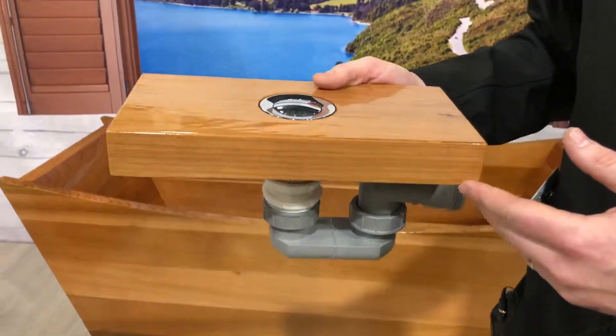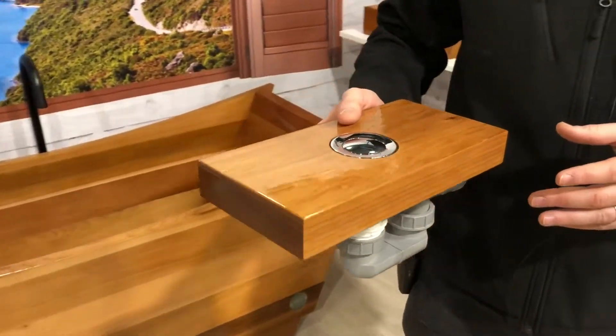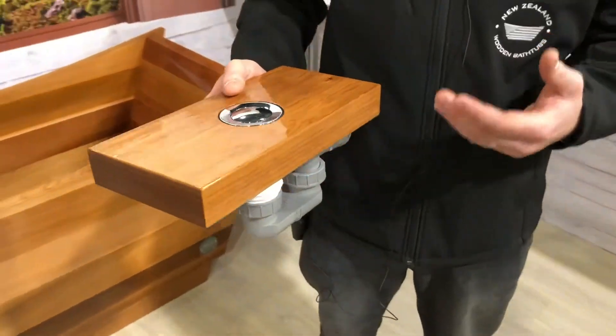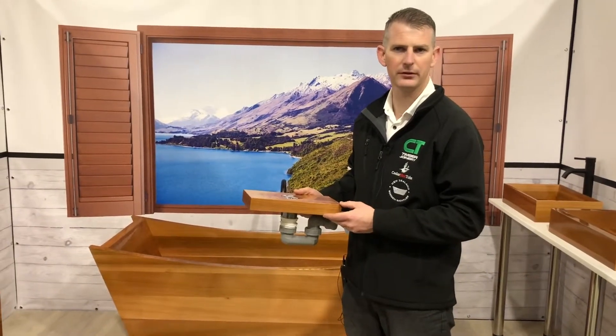Everything we do with our baths comes with a hansgrohe hard trap, ready to go. Your plumbers don't have to think — it's all done for them. All they have to do is put it in place. It suits tiled floors, concrete, and timber floors, with no modification to your floors at all. It's simple — plug and play, drop it in place, ready to go.